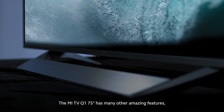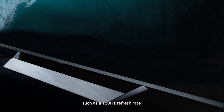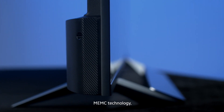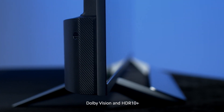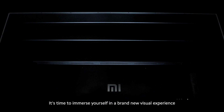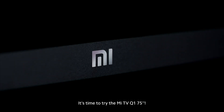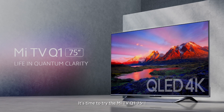The Mi TV Q1 75-inch has many other amazing features such as a 120Hz refresh rate, MEMC technology, Dolby Vision, and HDR10 Plus. It's time to immerse yourself in a brand new visual experience. It's time to try the Mi TV Q1 75-inch.